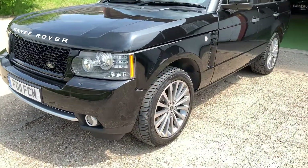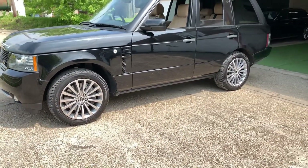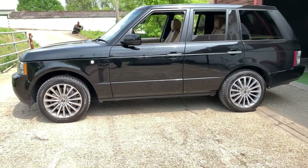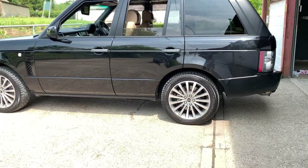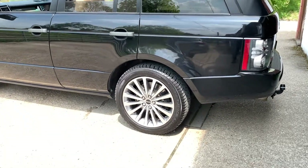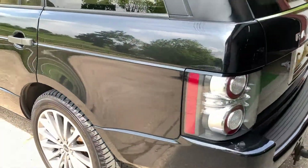The car has a full service history including six main dealer stamps and a stamp from an independent Range Rover specialist, costing well over 700 quid. That includes all the fluids, all the filters, transmission fluid, supercharger belt, auxiliary belt, front brake pads, wipers — everything it needed. The car will also have a brand new MOT when it goes out.